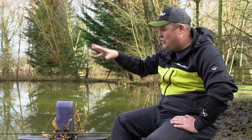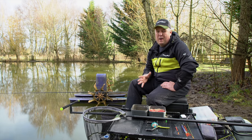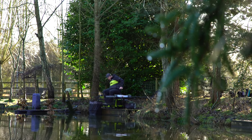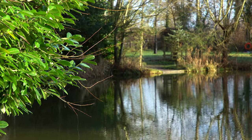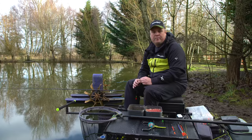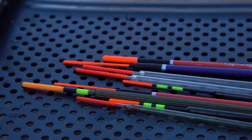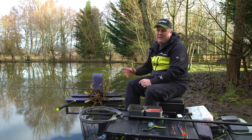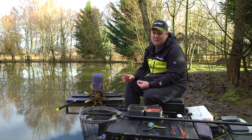Before I go through the actual plumbing up — which is probably the most daunting thing with waggler fishing where people go wrong — I want to talk about setting up wagglers and waggler choice. I do things in two ways depending on how far I'm casting, how windy it is, and what bait I'm using. It dictates how I set my waggler up and which wagglers I use.